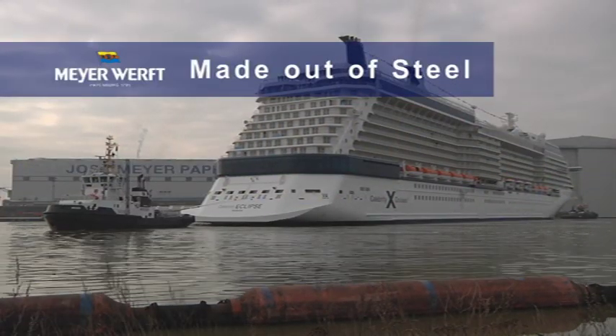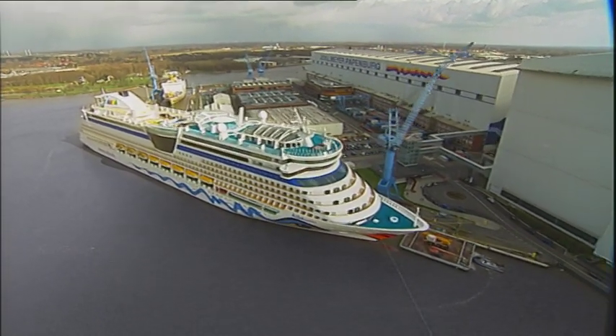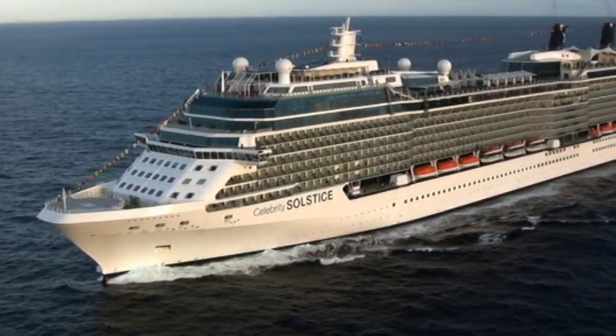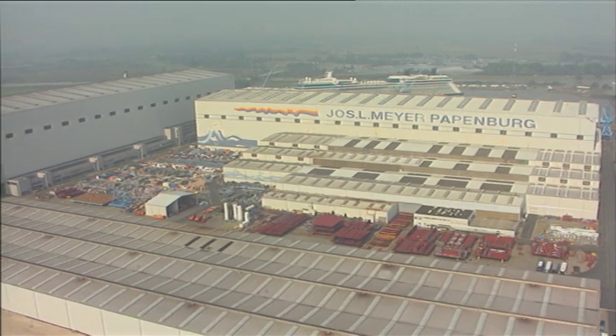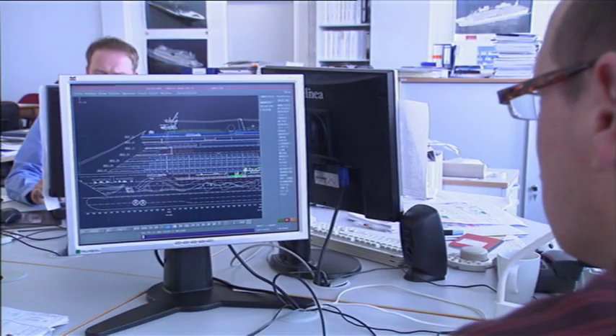High-tech afloat. Ships from Meyerwerft. The most important element for building ships is steel. Liquid steel is shaped into large blocks in steelworks. At Meyerwerft, shipbuilding steel is transformed into highly sophisticated cruise ships.